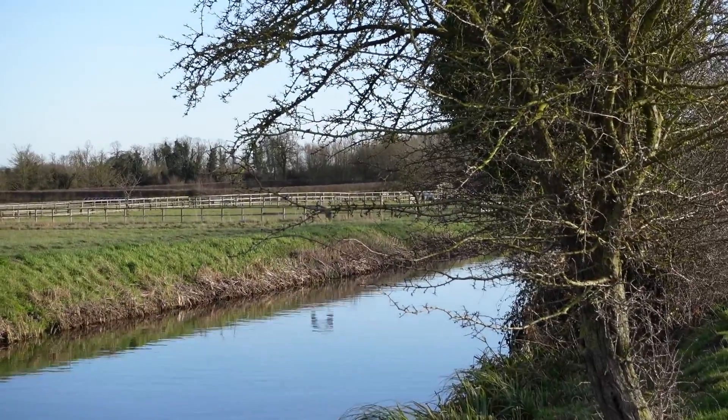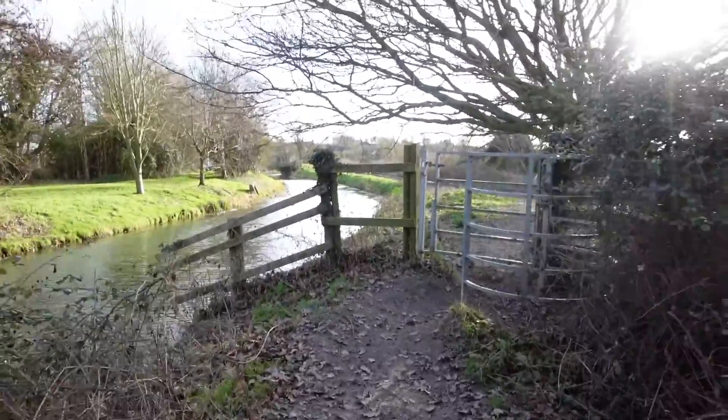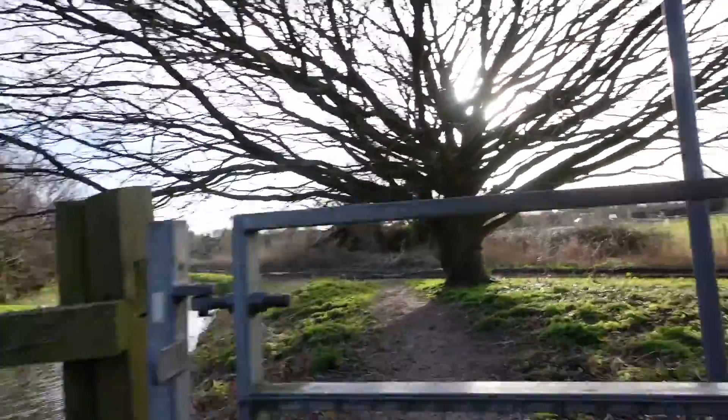There we are — there's that heron on the other side again, so I'm going to make a detour.